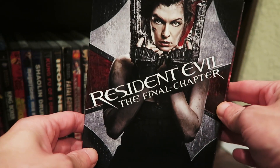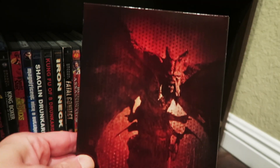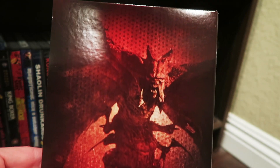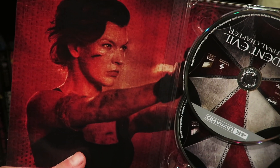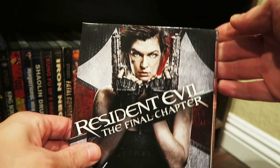And the final chapter with her with the two guns. You get the side, you get the back right there with that gargoyle-ish figure. You open it up — look at her right there just being all badass as usual. The two discs — the Blu-ray and the 4K.